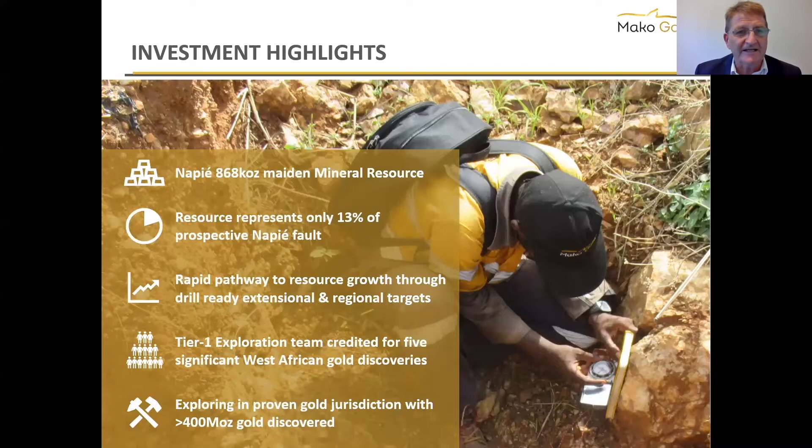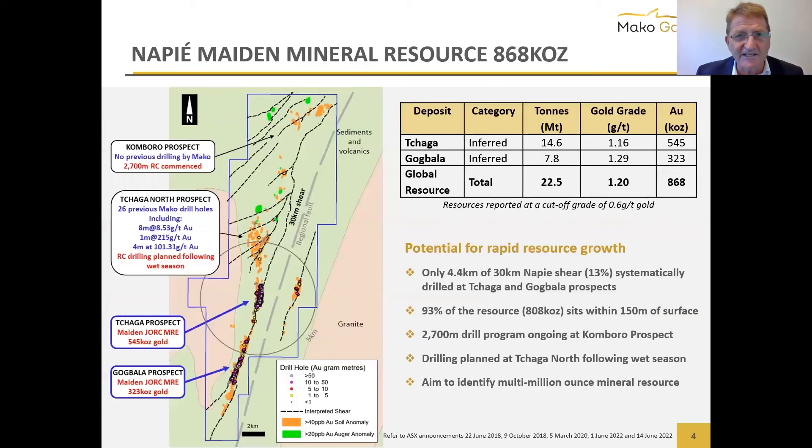We've been working for a little while now on bringing out our maiden resource — it's only been a couple of years. We came out with 868,000 ounces at 1.2 grams per ton. This is just the beginning of what we're doing. Our resource represents only about 13% of the prospective ground. We've made discoveries in West Africa, and we're in a really good jurisdiction that hosts over 400 million ounces of gold discovered in an area about the size of Western Australia.